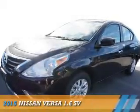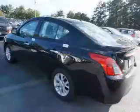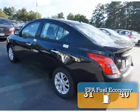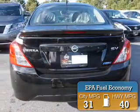Presenting the 2015 Nissan Versa. It's powered by front-wheel drive, a 1.6-liter four-cylinder engine, and a continuously variable transmission. Great fuel efficiency saves you money by requiring fewer trips to the gas station.